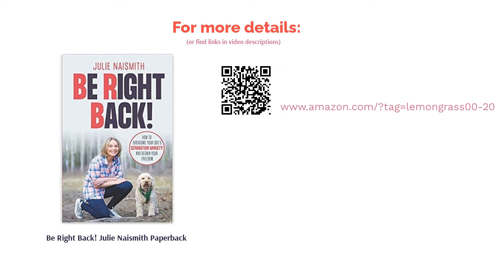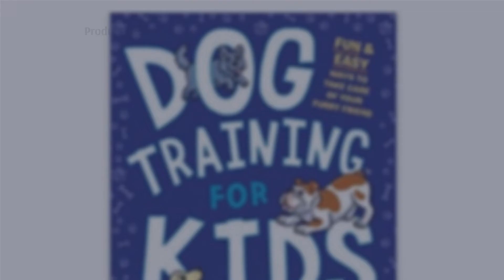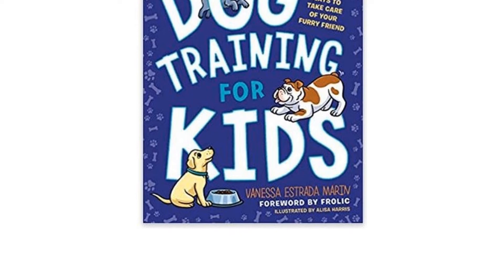The next product is Dog Training for Kids by Vanessa Estrada Marin. This book teaches the younger members of the family how to interact with a dog. The book contains lessons that cover basic and essential commands such as stay and drop it. Your kids can learn how to help potty train the family dog, teach him or her how to use a crate, and walk on a leash.